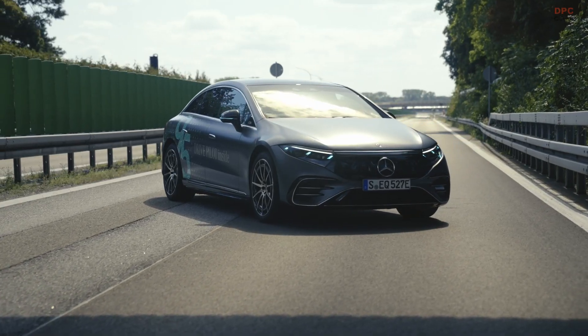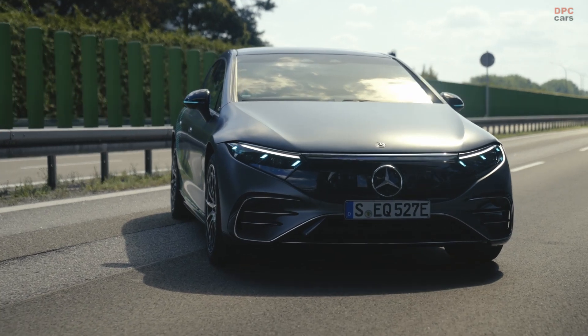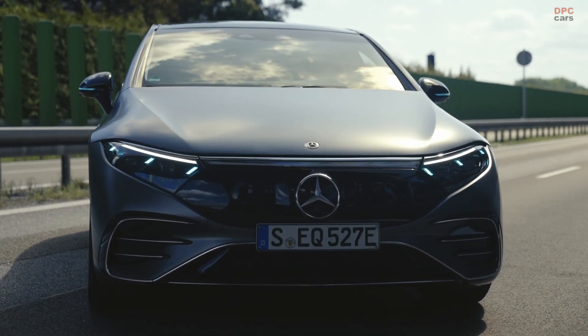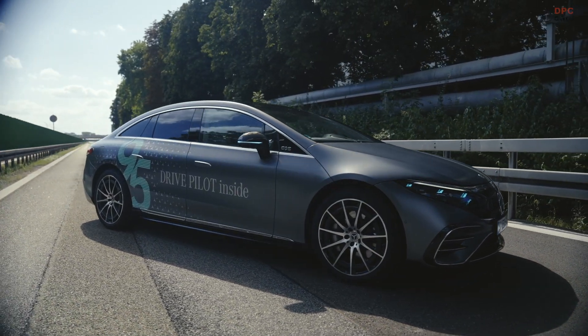The lights work in conjunction with the car's high-tech sensors and driving systems, creating a seamless and reliable autonomous driving experience while increasing awareness and trust in autonomous vehicles.